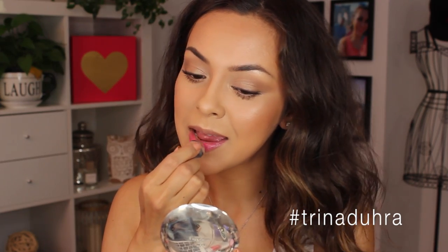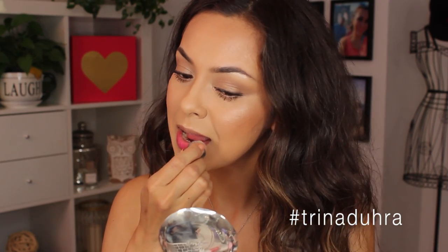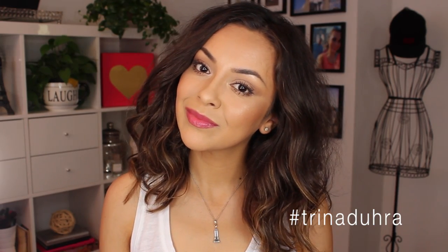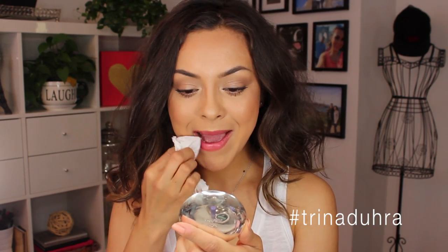It's a lip oil that comes with a cushion applicator so it applies like a gloss, but it's really lightweight, not sticky — perfect for summer. This is the color Bohemian Raspberry. I love this one for a pop of color, but I did want to show you my other faves.